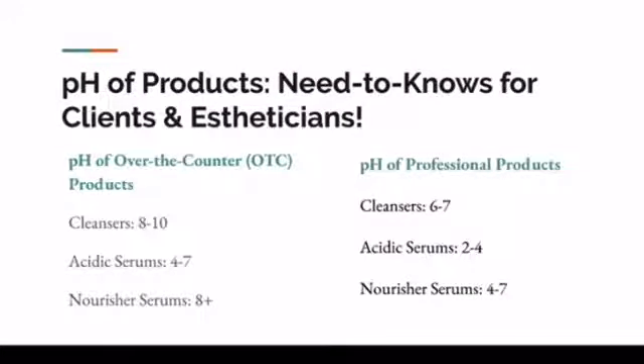Look at the pH of your over-the-counter products — you can actually test this on your own. You can go to Lowe's, the home improvement store, and pick up some pH tests that you would use for a swimming pool to test these items. Nothing anhydrous or oil-based can be tested appropriately for pH — only items that have water. So look at the cleansers under over-the-counter products. If they're in a pH of 8 to 10, that's alkaline, and that's going to strip the lipid barrier. You've thrown your pH level off, so you've started your skincare routine on a bad note.